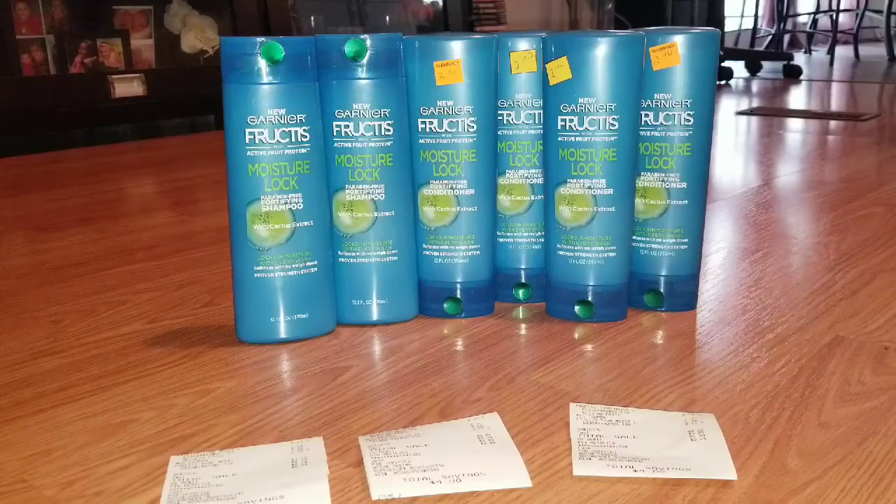If you have a store that's coupon friendly and they don't have a problem with ringing up your items in a certain order, go ahead. But the second store I went to has a very strict manager. The coupon did say limit two per household, and she didn't say anything about that today which I was glad about. But if I'd had 10 coupons and 20 bottles she probably would have flagged it. I would have just said okay and gone to the next store.